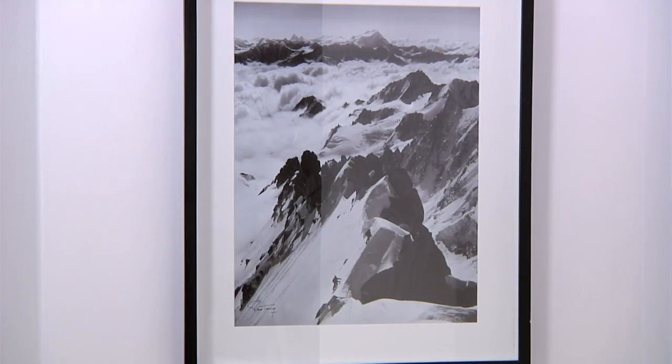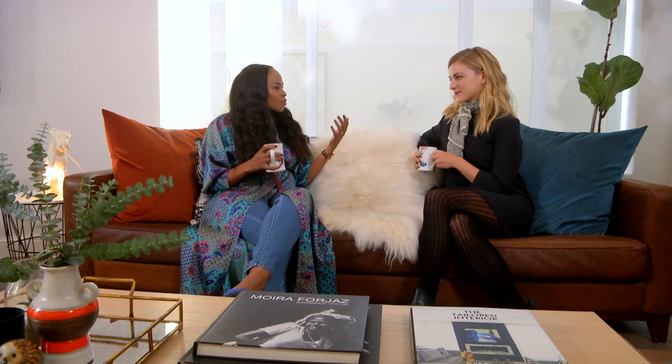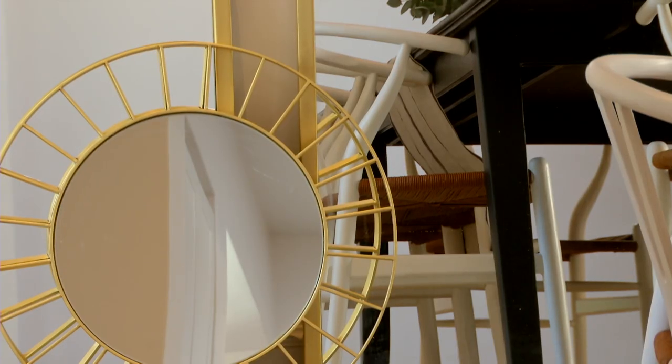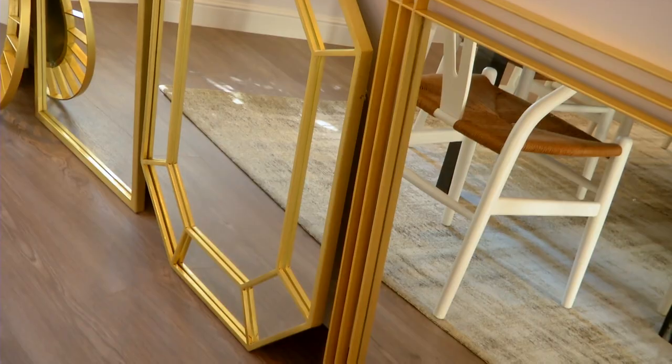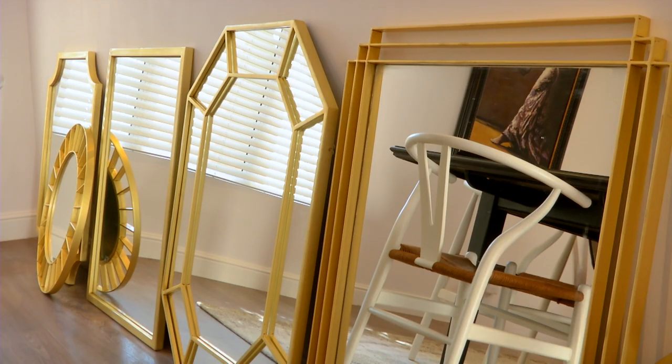Aesthetics are one thing, but accessories can actually serve a functional purpose in a space, like mirrors. Tell us more about mirrors and what they can do for a space. I absolutely love using mirrors in a space — I think they add so much value. They're like functional art. They create more light in a space, they reflect the room so they make it look bigger, and it's also an opportunity to add something special in the way it's framed. I've used one in my guest loo as an example, so we can go and have a look if you like. Sure, let's do it.